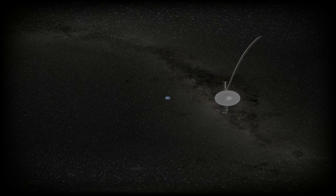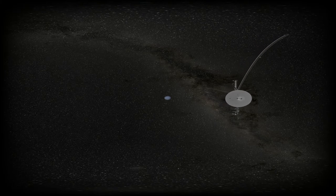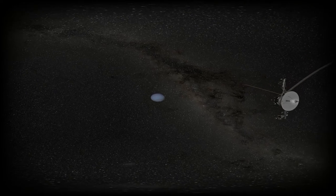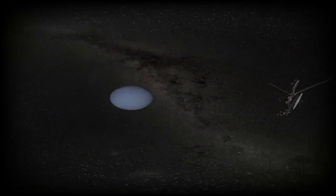In August 1989, Voyager 2 encountered the eighth and farthest known planet of the solar system, Neptune. At a distance of 4.5 billion kilometers from the Sun — that's 30 times further away than Earth — sunlight is about 4 hours and 8 minutes old by the time it reaches Neptune.